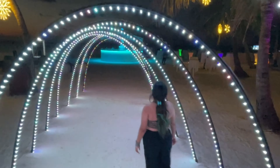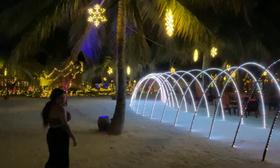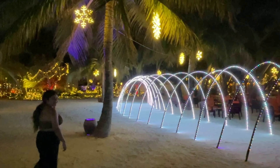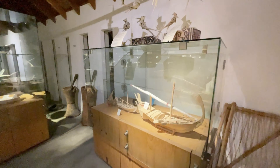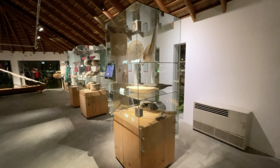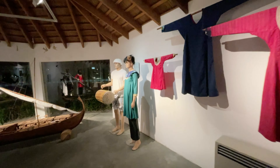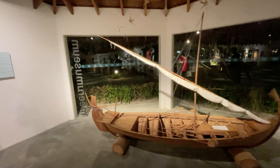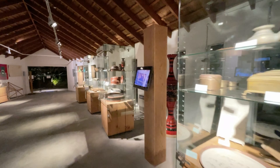Remember, for the 31st night there are mandatory gala night charges for any resort or hotel in Maldives — we paid almost $250 for the gala night. I can say for a one-time experience it is worth the money. For other times or other seasons you don't need to pay these charges — they apply only for Christmas or New Year.